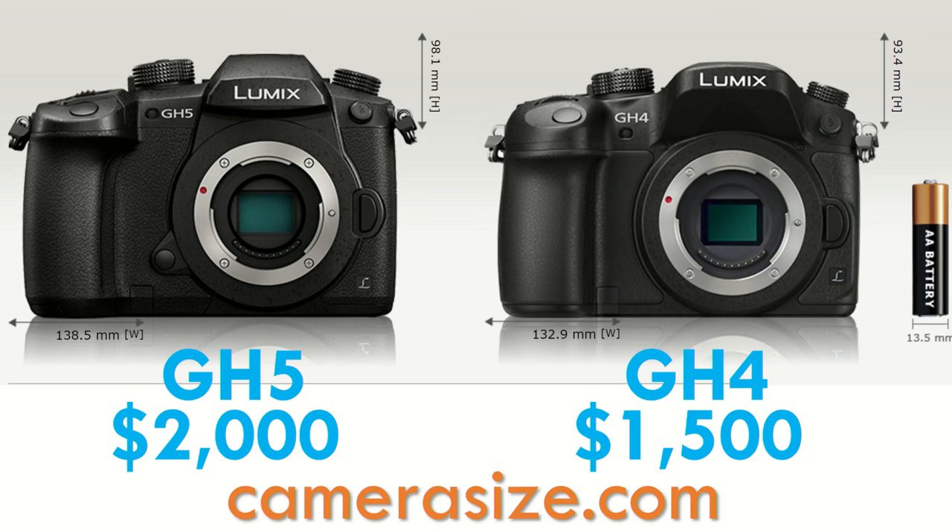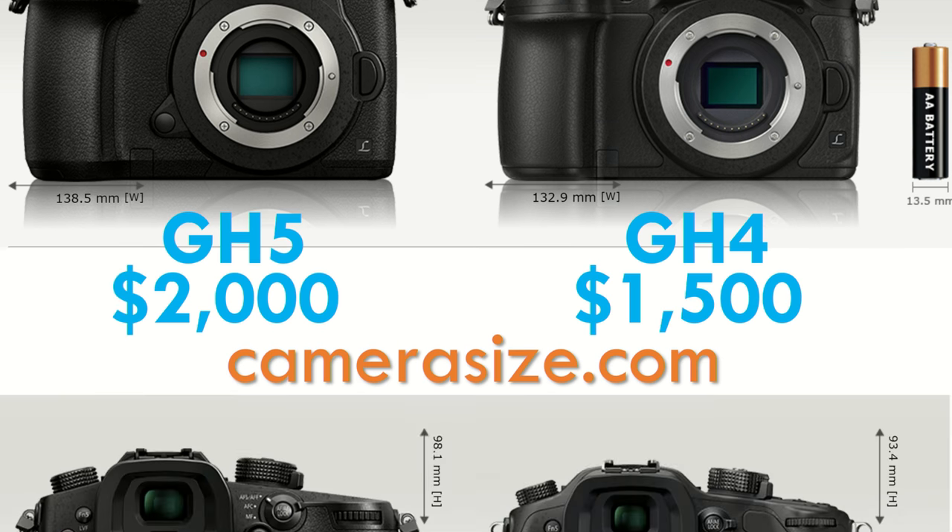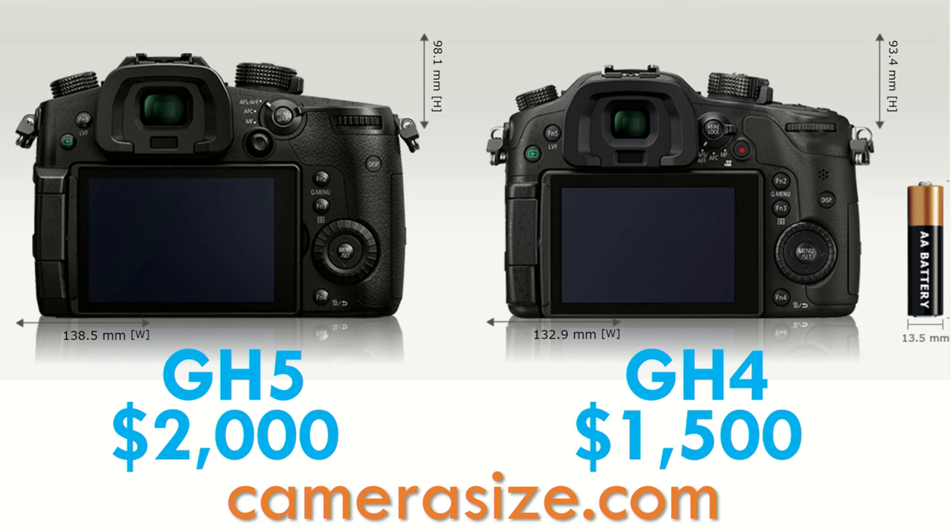Let's compare the GH5 to some other cameras. Here it is side-by-side with the GH4, courtesy of Camerasize.com. You can see the GH5 has gotten significantly bigger, though they look similar — they've gone for a more angular design that I really like. Most of the controls on the back are about the same, but you'll see that thumbstick right above the LCD screen, which is going to be a big improvement.